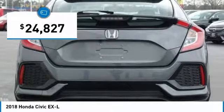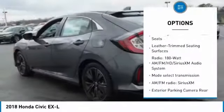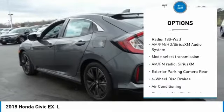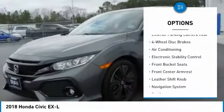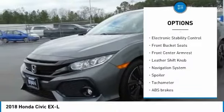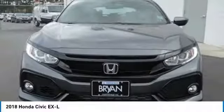Here are some of this vehicle's great options: traction control, navigation system, dual airbags, air conditioning, power steering, alloy wheels, four wheel disc brakes, eight speakers, fog lights, and power windows.